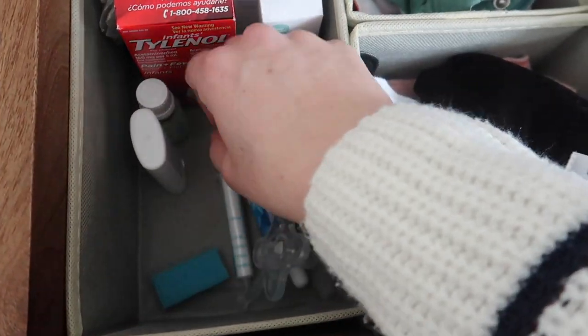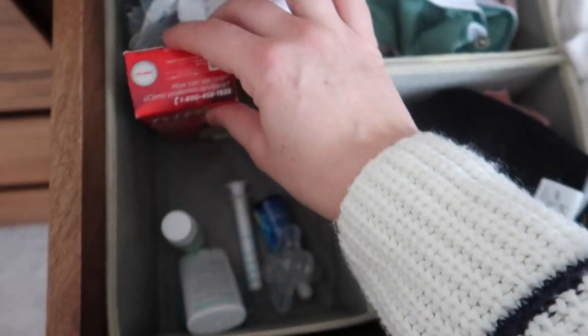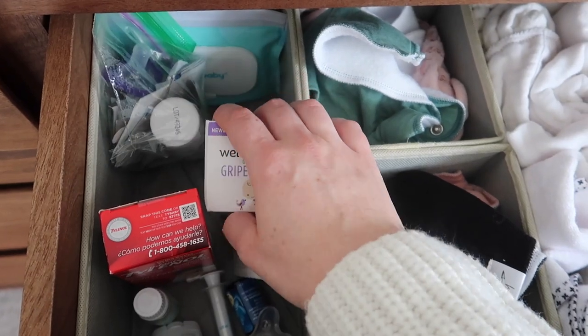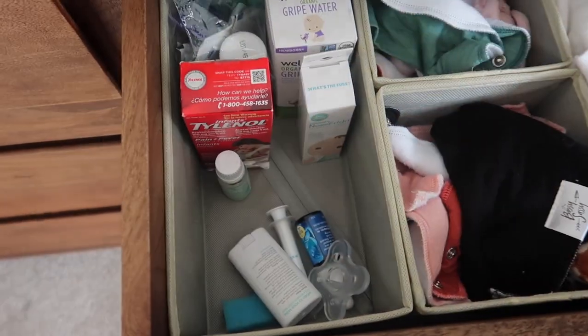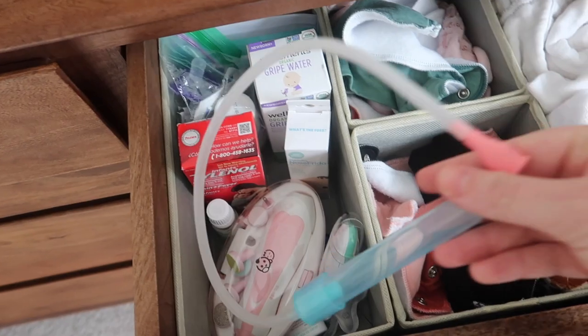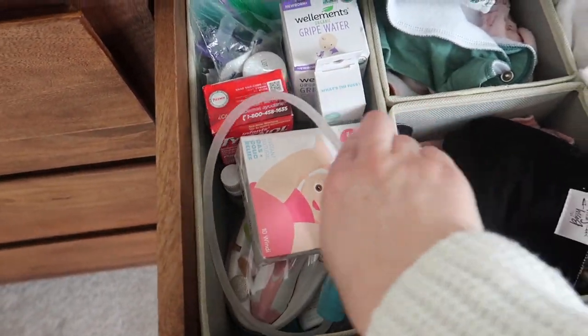There's some other stuff in here for when she's sick, but we haven't used any of the medicine yet, thank goodness. Before I use any of that I'm definitely going to talk to the pediatrician first. That's pretty much it for this drawer.